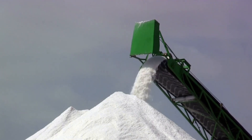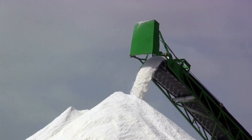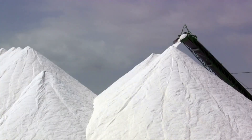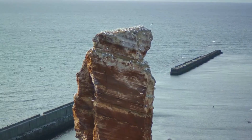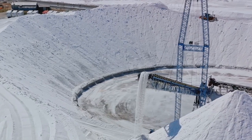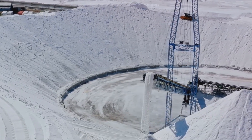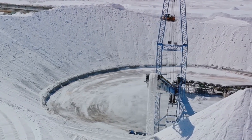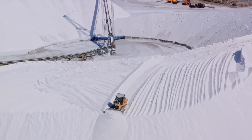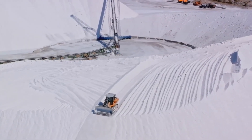When the water comes into contact with the mineral, it begins to dissolve the salt crystals, turning into a saturated salt solution called brine. This process forms massive cavities within the deposit filled with water. The extracted brine is pumped to the surface through pipelines and sent to purification facilities.